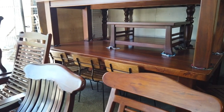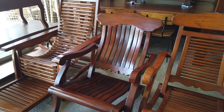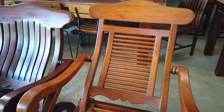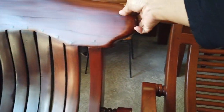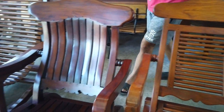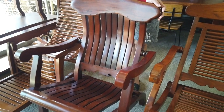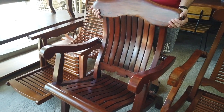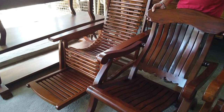Now let me show you this interesting chair — they call it the opium chair. You can actually fold and adjust the chair like this — you can move it to adjust to your seating convenience. It's made of solid wood.